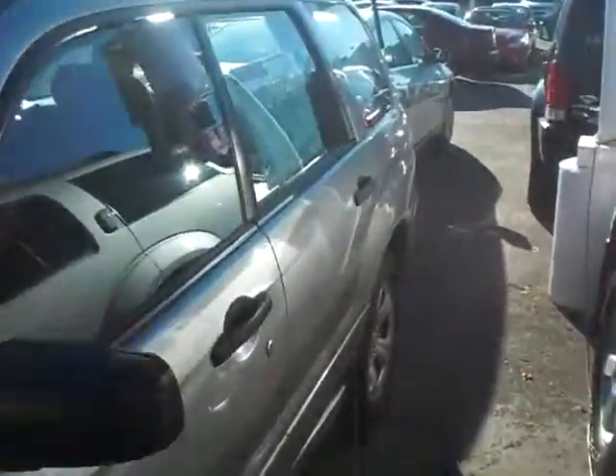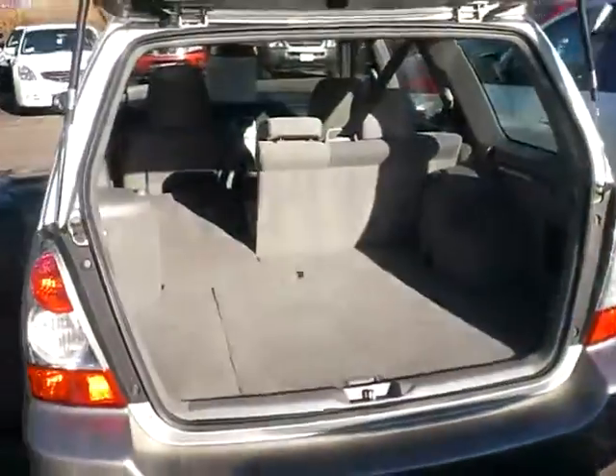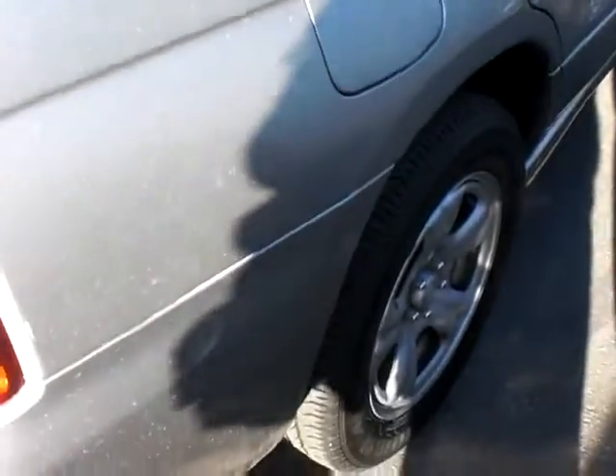Very, very nice clean vehicle, good rubber all the way around, very nice and clean. We clean them up of course, but there are certain things you just can't hide — usually when they've been maintained well. Coming around to the back here, it does have the 60-40 split bench that folds forward. Come around to the right side again — very good rubber.